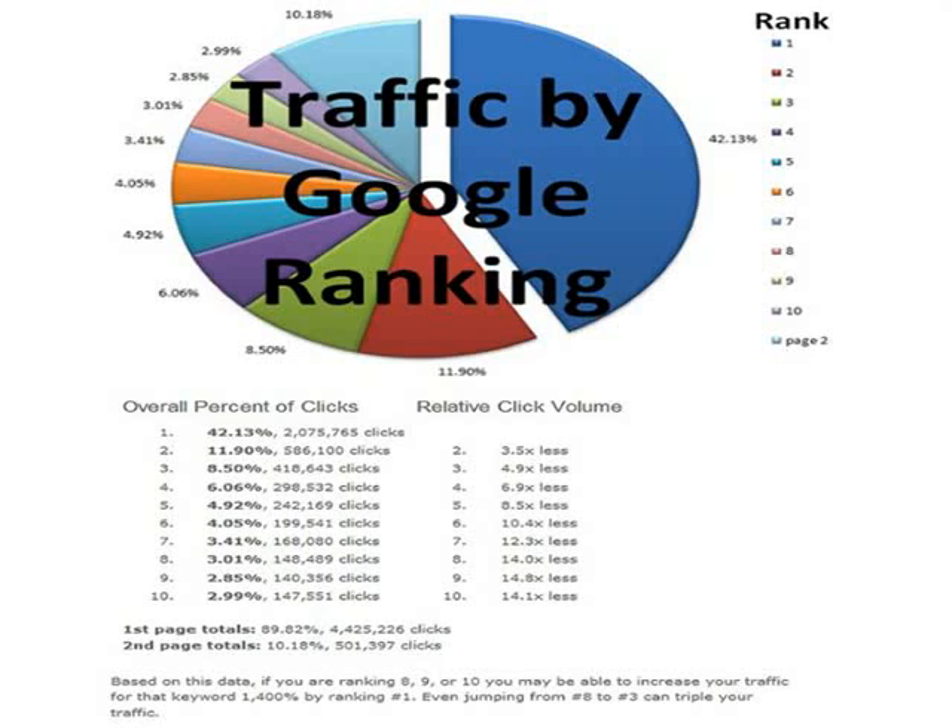And as you can see, it really starts to drop off from there. So just being on the first page is not enough. You really need to dominate that first page.